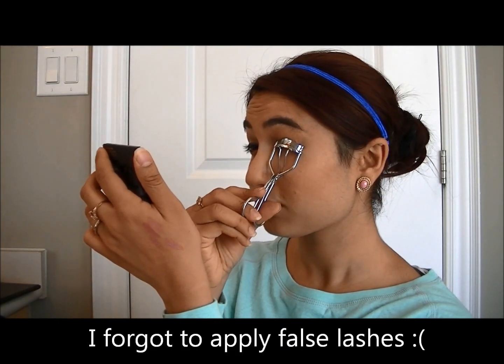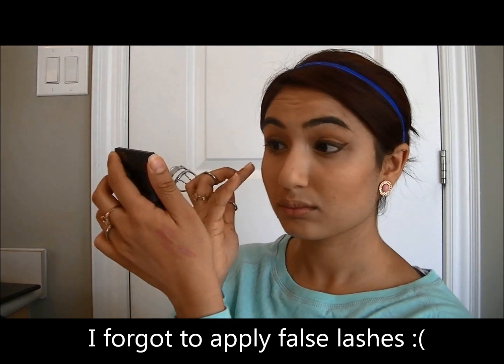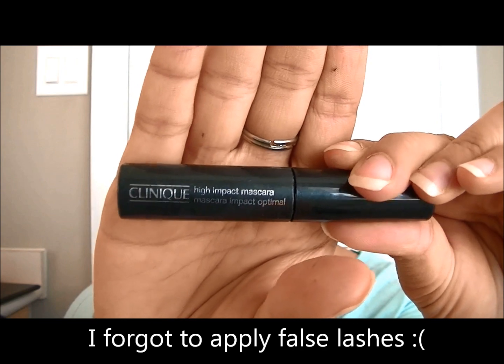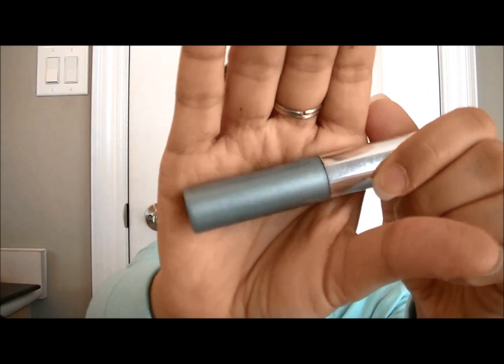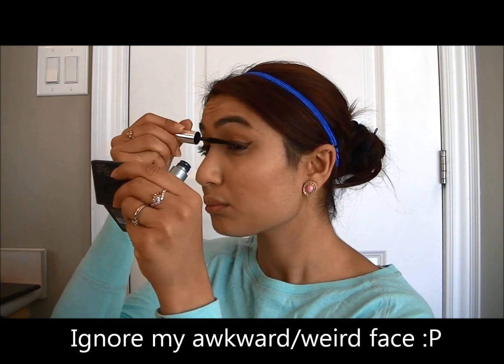Now I'm going to curl my lashes. Then I'm going to go into my two favorite mascaras: Clinique's High Impact Mascara in Black and Clinique's Lash Doubling Mascara in Black. I'm going to apply that to my top and bottom lashes.